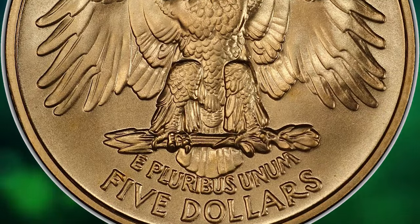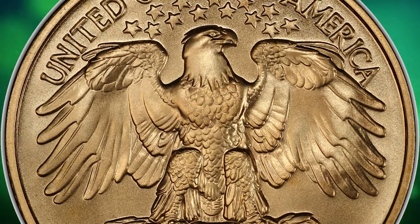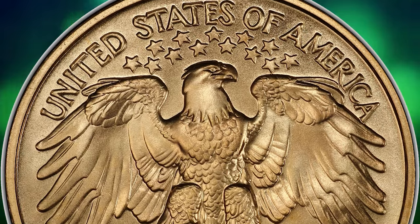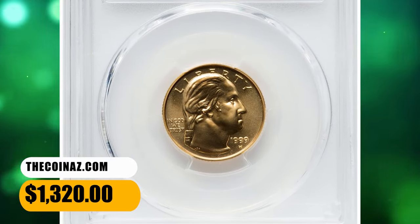The reverse of the coin features a prominent perched eagle on top of several arrows with its wings fully extended. The eagle has 13 stars above its head, symbolizing the original 13 states. This superb gem ended up selling for $1,320.